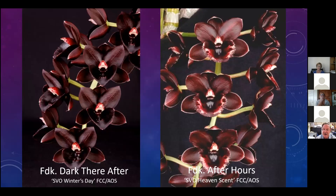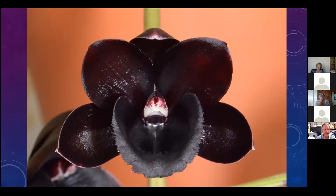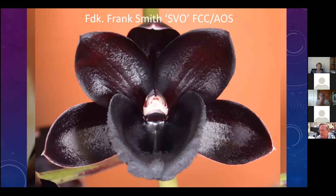Then we bred one called Dark Thereafter, and that received a First Class Certificate - quite an honor. Then we had After Hours, which also received a First Class Certificate. There's one named for a friend in Florida called Frank Smith - this one was quite impressive, not really black but with beautiful shape and large flower size. Then there was another that got a First Class Certificate - flowers about two and a half to three inches across, with inflorescences having 20 to 25 flowers on the stem.